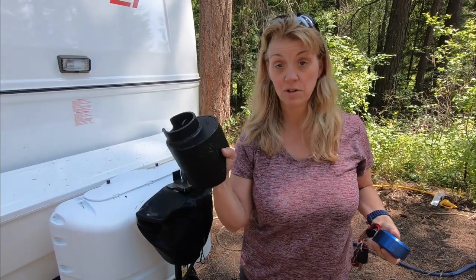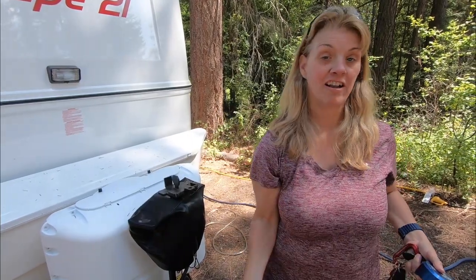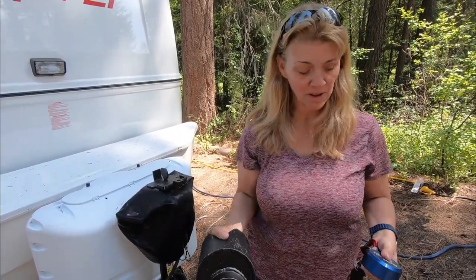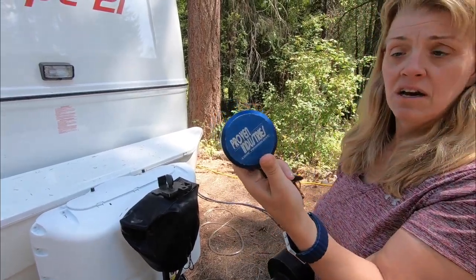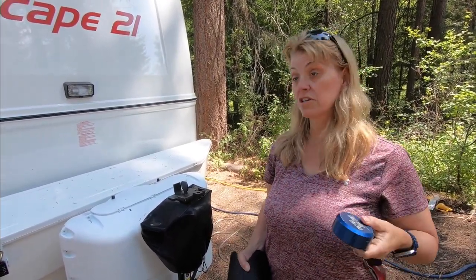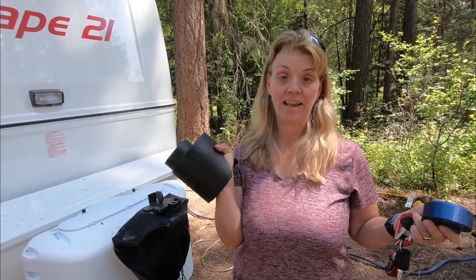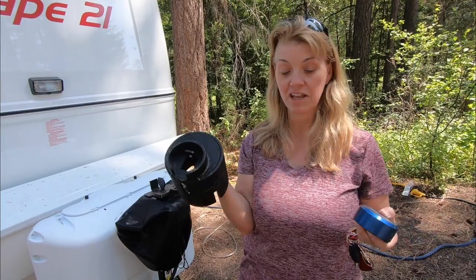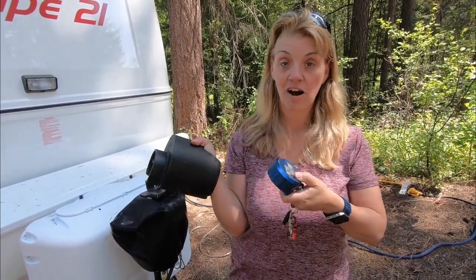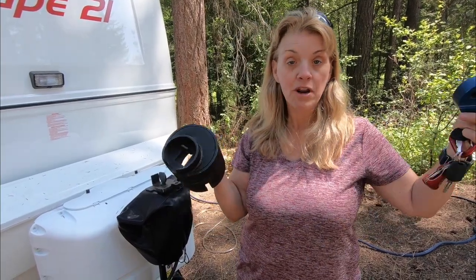The number one thing that we use to keep theft from happening is this behemoth of a hitch lock — you can actually do some weight work with it. Proven Industries is probably number one in the industry for hitch locks. We love it. These are not cheap, and by the way we're not getting any kickbacks for recommending any of these products. We're not affiliated with Proven Industries or RV locks or anything else we'll show you today — we're not making anything off of it.